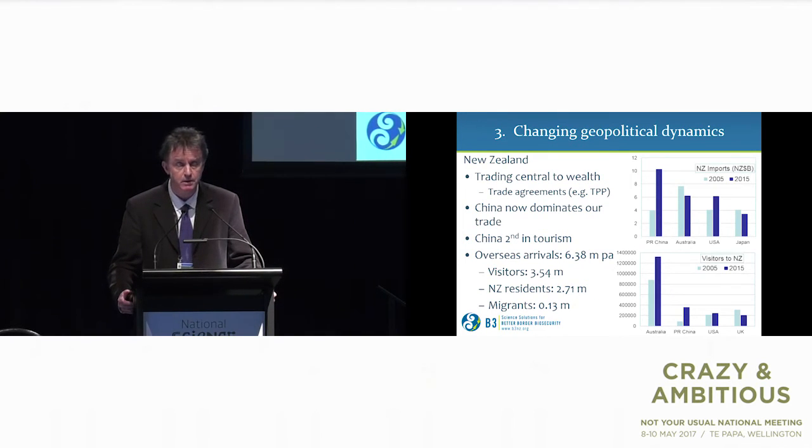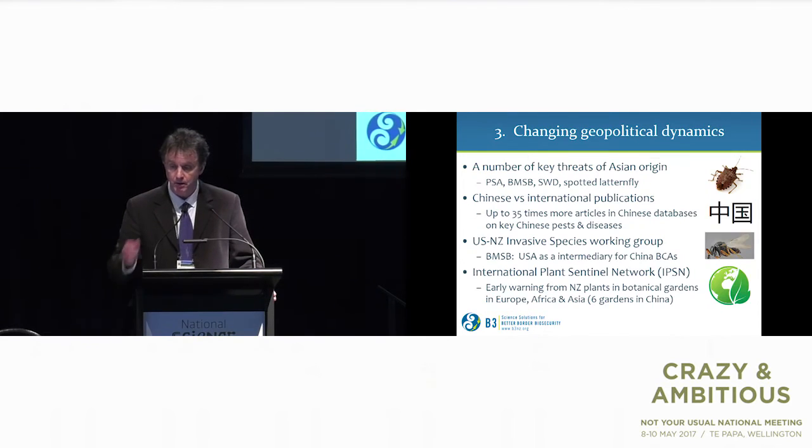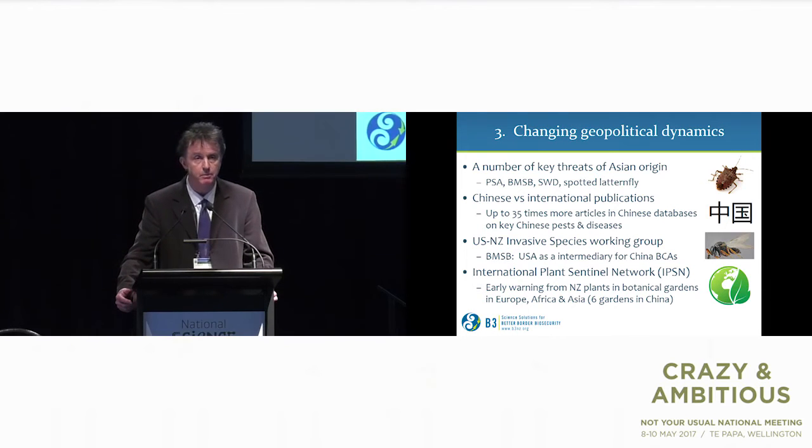For New Zealand, I believe we're going to remain a trading nation — we're not closing our borders — and some international trade agreements could be significant to our border biosecurity. China is now dominating our trade and coming second in terms of tourism. The numbers of migrants are actually quite small compared to the total number of visitors and New Zealand residents coming and going across our borders.